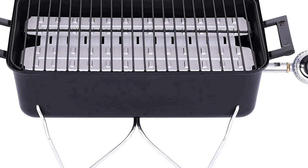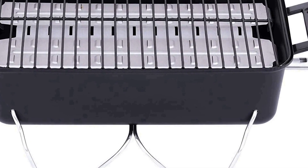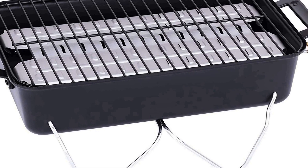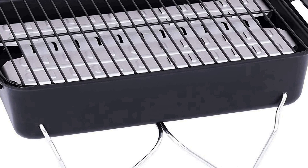Cook up to 8 hamburgers at one time on the 187 square inch chrome-plated cooking grate that's easy to clean and dishwasher safe. 11,000 BTU burner designed for use with 16.4-ounce or 14.1-ounce propane cylinders. Quality steel construction and durable high-temperature finish help prevent rust. Great for grilling and indirect cooking at low temperatures — just close the lid and you'll get even heat and low flare-ups.